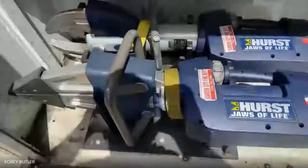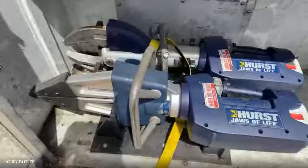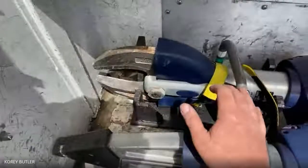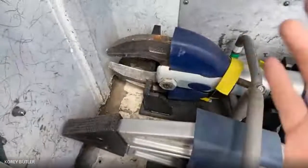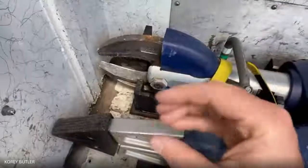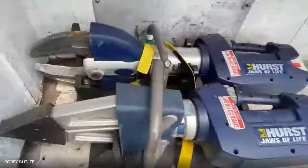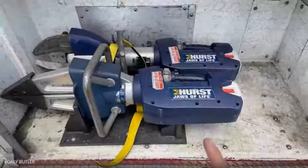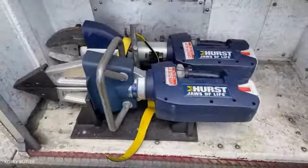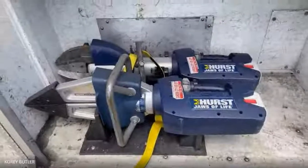Everybody likes these — these are the jaws of life. We use these to cut up cars and open doors. This one is like a big pair of scissors that can cut a car right in half. The other one spreads open instead of cutting — so if a car is pinched closed in an accident, we put the teeth in there and push all that metal back open to gain access to somebody. Each one weighs about 65 pounds, so they're pretty heavy and get cumbersome to carry, especially over a long distance.